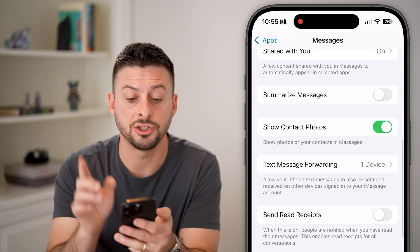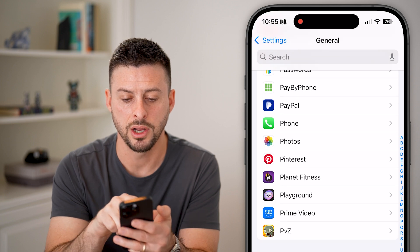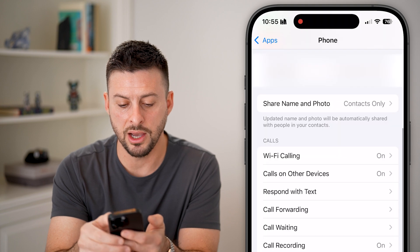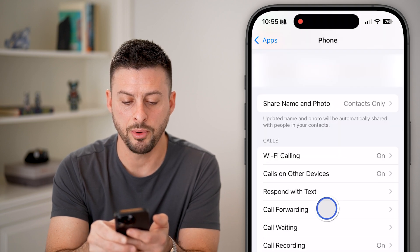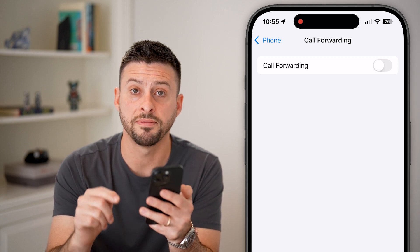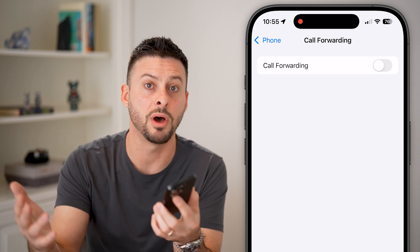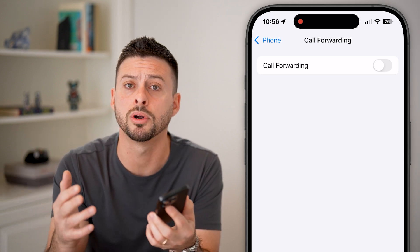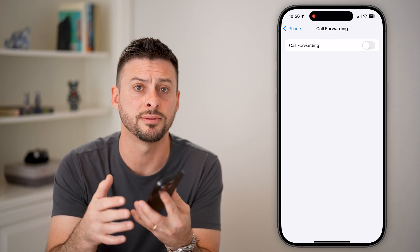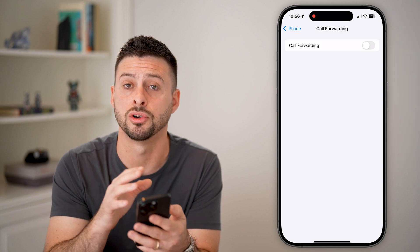Now let's check the same thing for phone calls. Go back, scroll down, and tap on Phone. You can see Call Forwarding — tap on that. If your phone is forwarding calls to some other phone number that you don't recognize, this is a security and privacy risk. I would recommend turning that feature off.